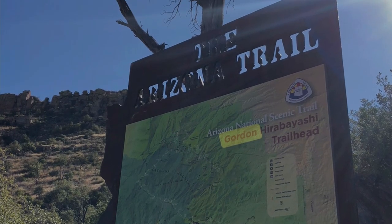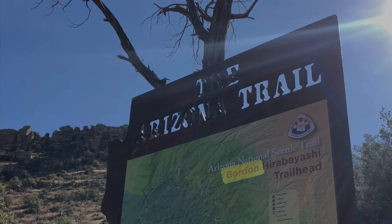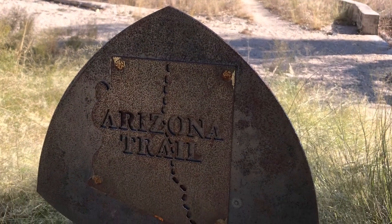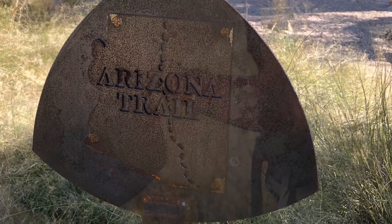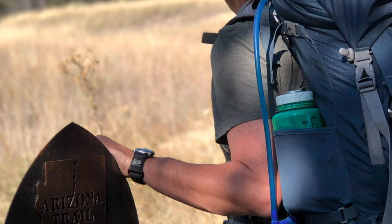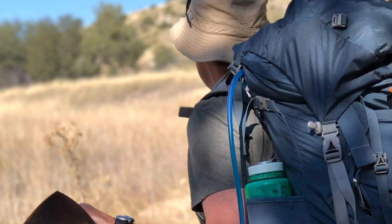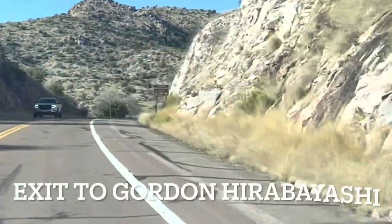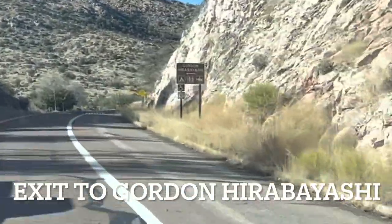This is part of the Arizona Trail, the AZT — a trail that goes from Mexico all the way to Utah. This is probably one of the more beautiful sections of the trail in my opinion, due to a lot of backpacking and hiking in this area. Hopefully I can give you some insights of what this area might look like. It's a great place for backpacking — just head up the highway and take an exit at Gordon Hibashi.